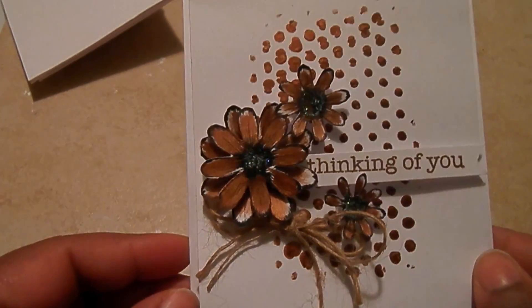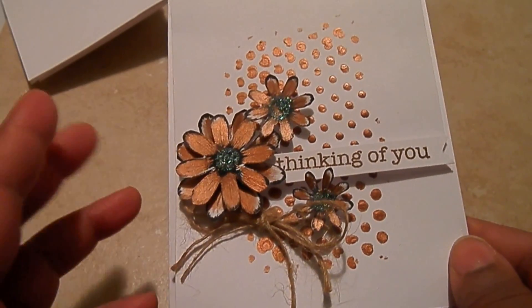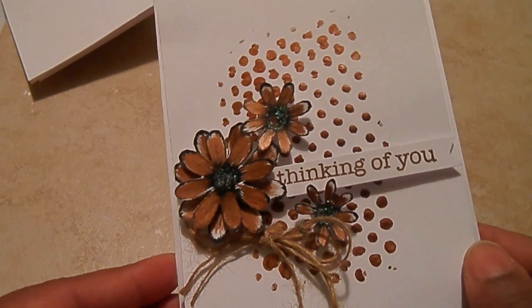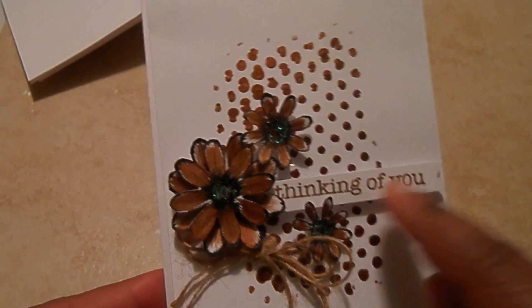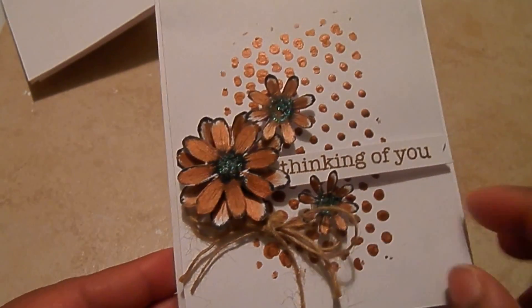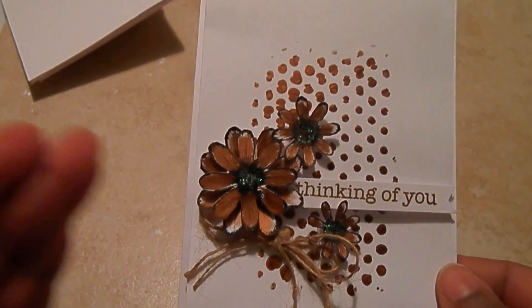And I colored it with this shimmers paint — just some brown shimmers paint. And I love how it turned out. I added stickles to the center, and this is just pop dotted. Thinking of you. Added some twine. I love how the original card looks.